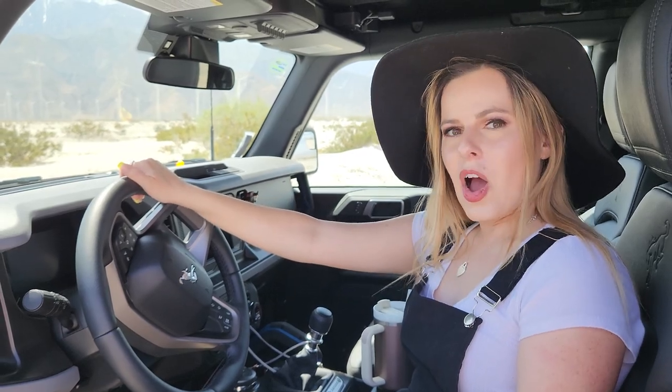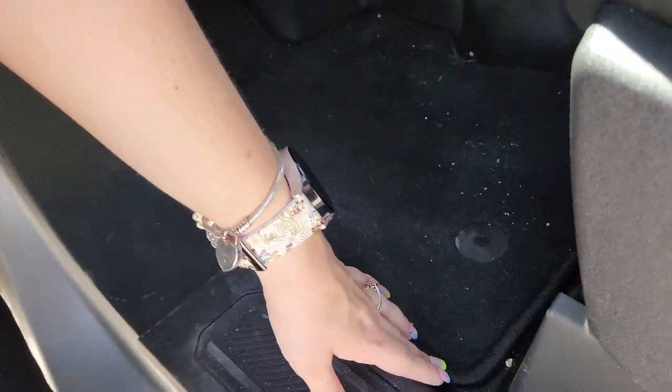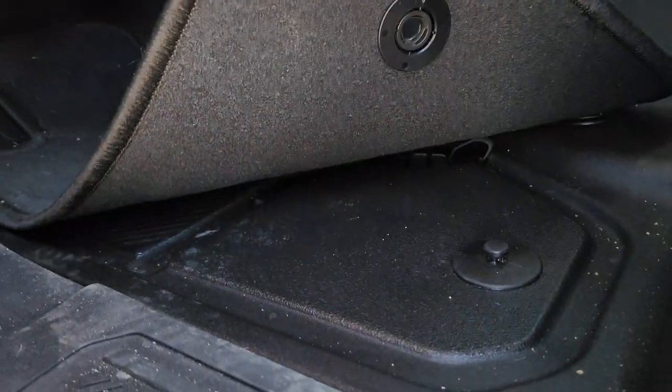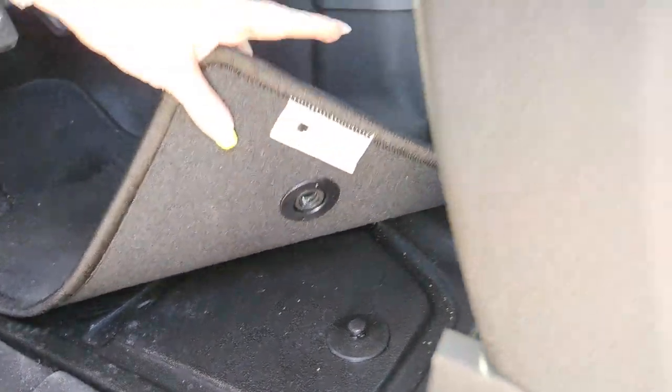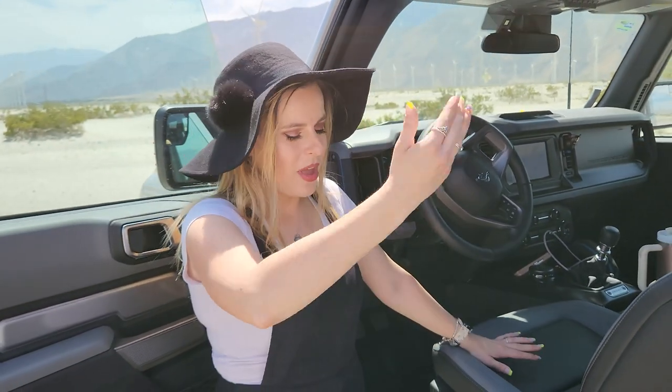The next thing I want to talk about is the floors — I'll get out to show you. Underneath, it looks like cloth material, but when you lift it up, the floors are actually rubber. The really cool thing is that there are drains in this car, so if something spills and I need to rinse it out, I just pull up the drain plugs and the water goes right out through the bottom of the car.